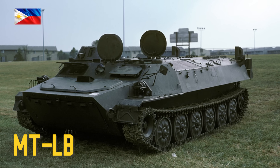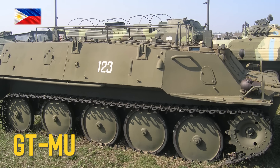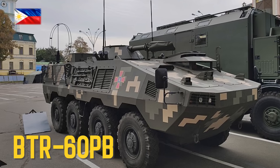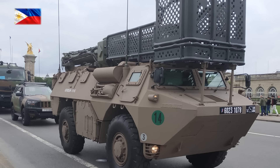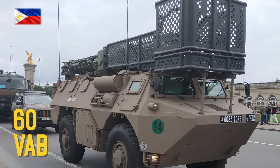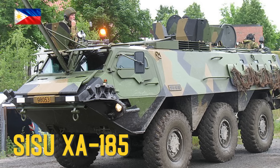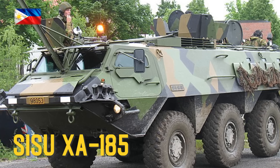MTLB, GTMU, BTR-60PB, VAB donated by France, VAB CISUX A185 donated by Finland.